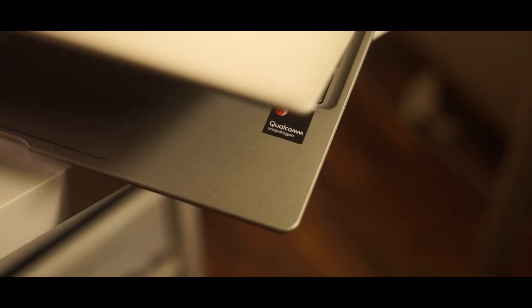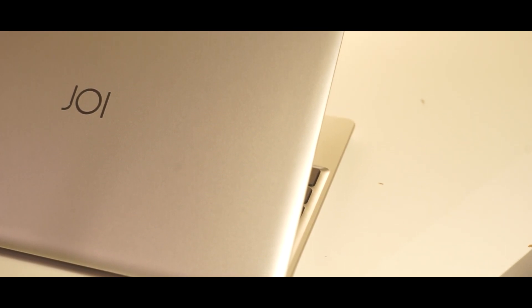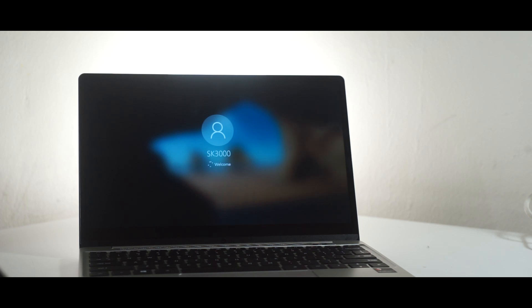Hey guys, Prithi Reacher, hope you guys are doing great. Joy is a Malaysian homegrown brand that has been making really cool devices for the mass market and they are one of the easiest to recommend go-to brands, especially if you're looking for a value-for-money machine. Last year we saw Qualcomm announce their new processors for laptops, so Joy and Qualcomm started working together to make this laptop right here — the Joybook SK3000, a fully functional Windows 10 OS that runs Qualcomm Snapdragon under the hood.